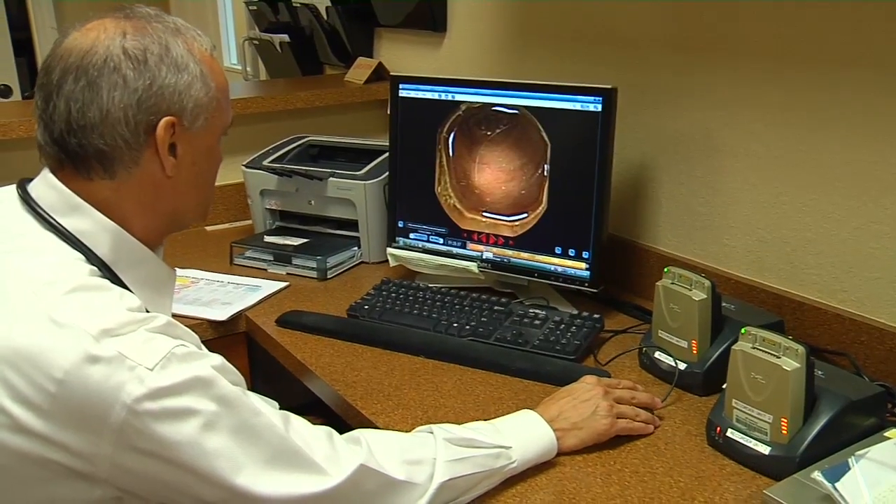Widening the scope of these smart pills. For Lee Memorial Health System, I'm Amy Osher.